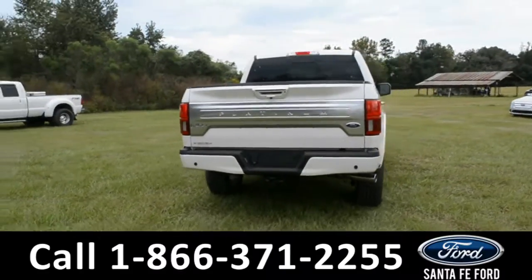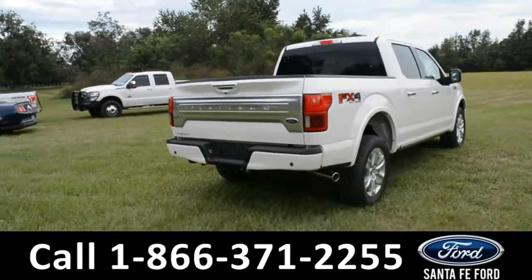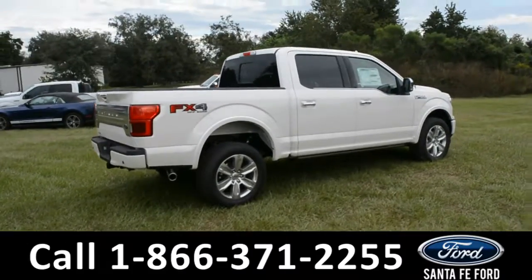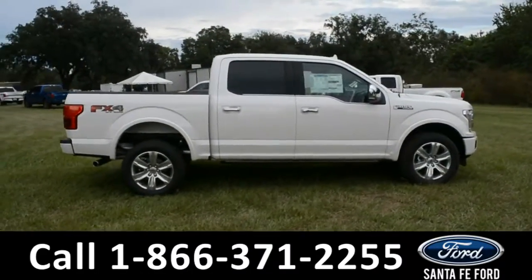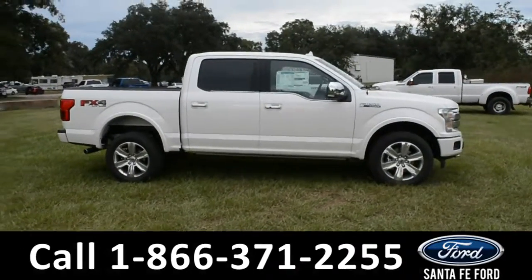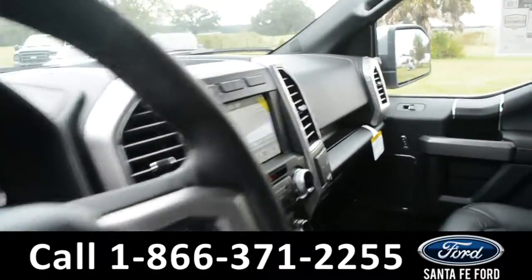For more information on this specific vehicle or to view this vehicle's window sticker, remember to visit us online at SantaFeFord.com or give us a call at the number below. Here's a quick look at the inside.